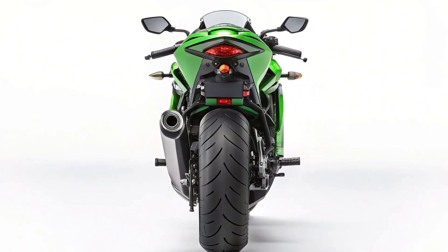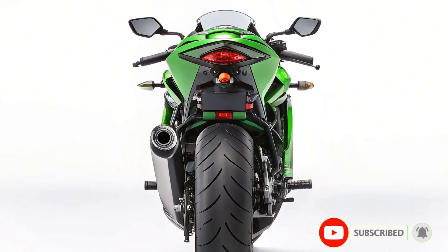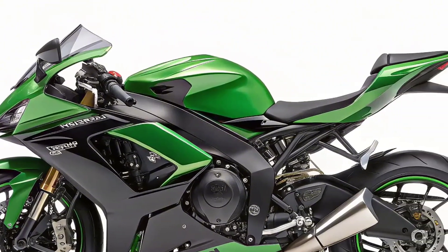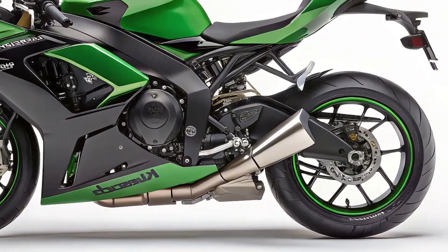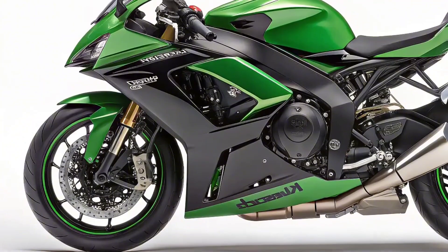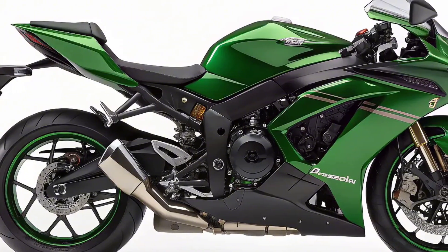Welcome back to BikeZone, your go-to destination for everything two-wheeled and thrilling. Today, we're diving into a groundbreaking development in the world of sport bikes — the 2025 Kawasaki Ninja 7 Hybrid. This machine isn't just another Ninja. It's a technological leap forward that could redefine what we expect from motorcycles. Whether you're a speed enthusiast, an eco-conscious commuter, or a tech lover, there's something in this bike that's going to catch your attention.